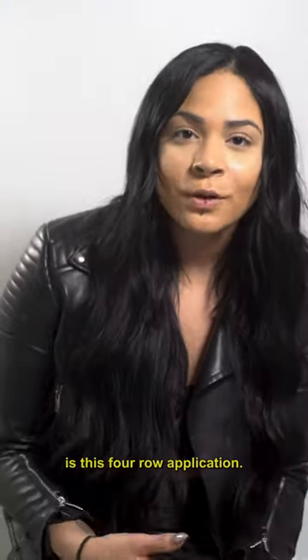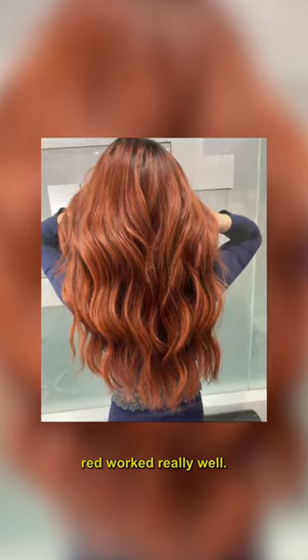My second favorite is this four-row application. She started off as a level two virgin hair, so getting her to that strawberry red worked really well.